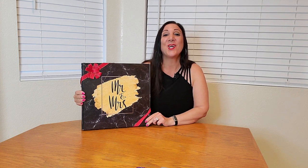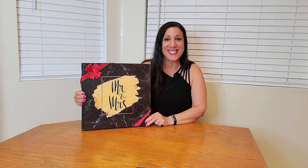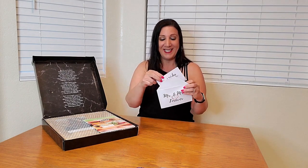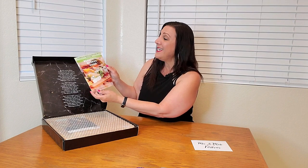This is the Deluxe Charcuterie Board and look how nicely packaged this is. They have a nice poem written up here and they've also included a Mr. and Mrs. Forever gift card, so you can open it up, fill it out, and include it back inside. How perfect is that? They really thought of everything. And they've also included a beautiful boards guide — 20 amazing snack boards for any occasion.